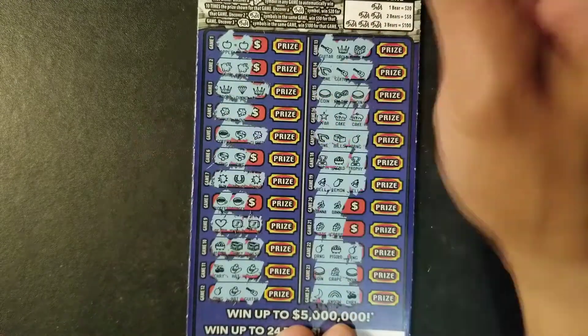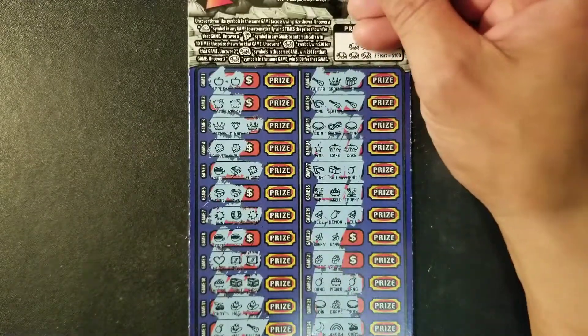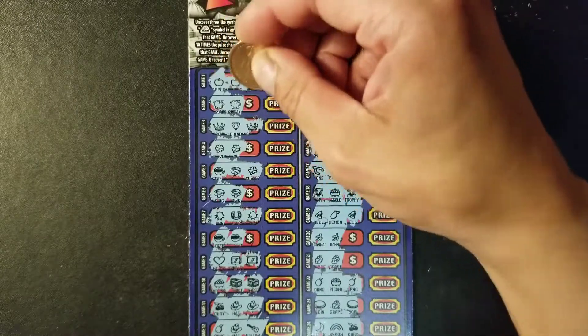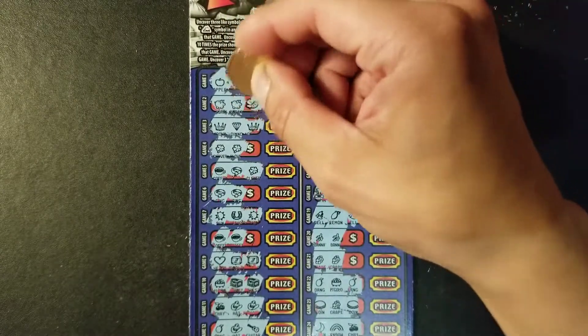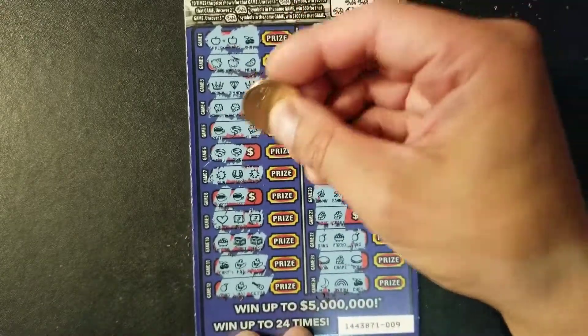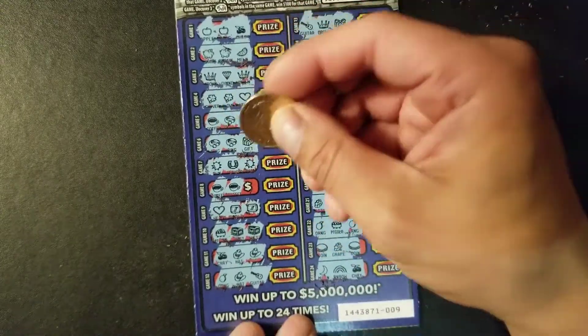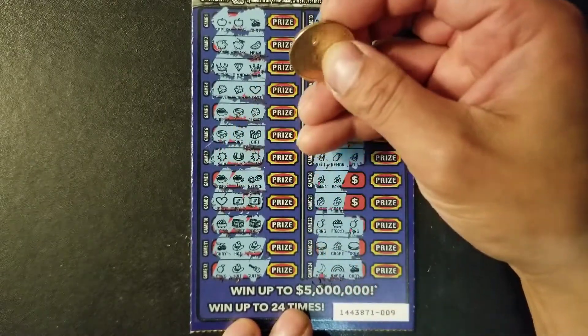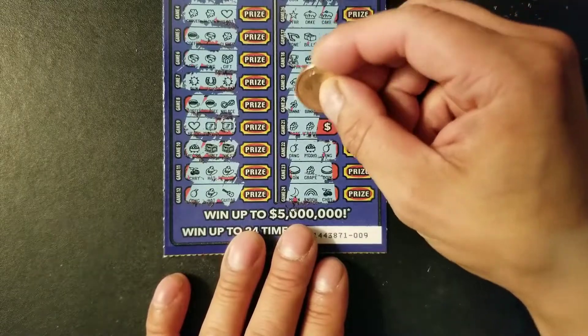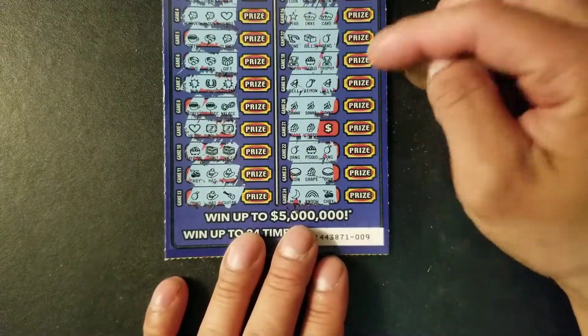Okay, so we have some possible wins on this ticket. Let's see what we have under the cash prize here. We have cherry, pea, melon, clover, heart, rings, gift, coffee, necklace. And on this last side we have two possible wins — banana, banana. So we found a win on this ticket.